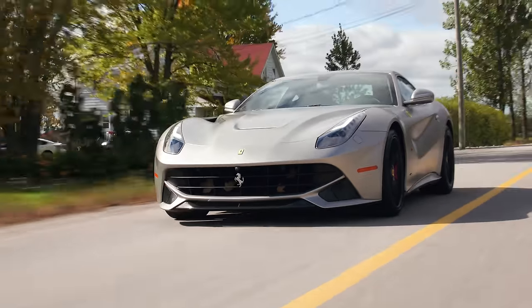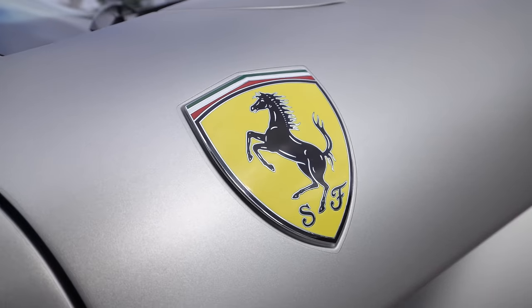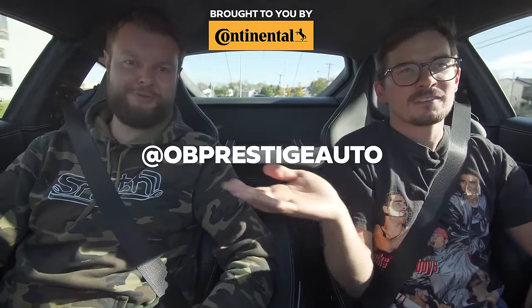As a camera guy, it's been really refreshing filming Ferrari logos because I've never had a chance to film one before. If you're interested in this car or other hypercars, exotics, or super rare cars, check out OB Prestige Auto — they're located in Gatineau, Quebec. Check them out on Instagram, and let us know what else you should review from their inventory.